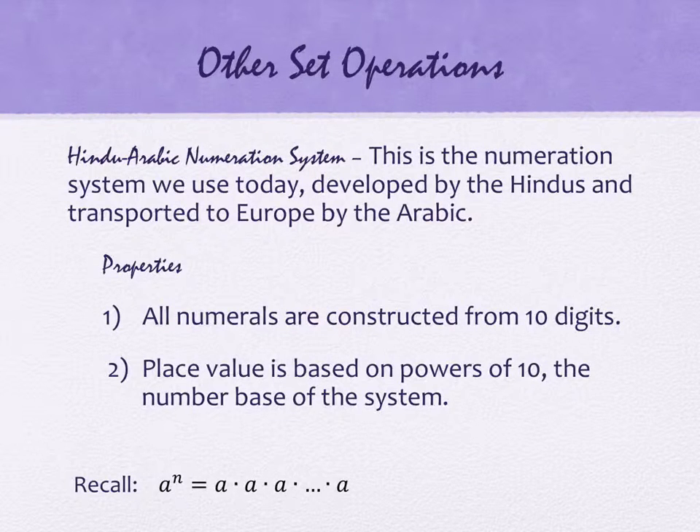I wanted to remind you that when you have a power like a to the n, this means multiplication of the letter a, n times. That's what that actually means. And we'll see more about that as we go.